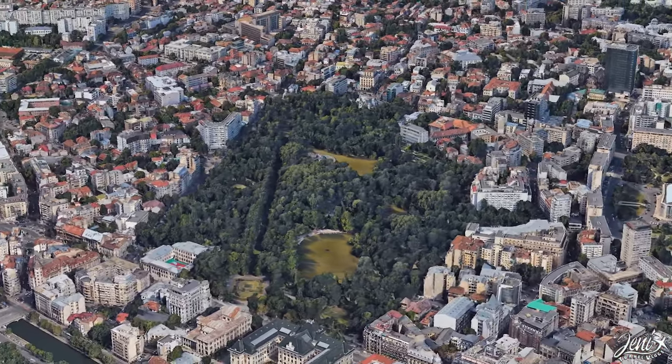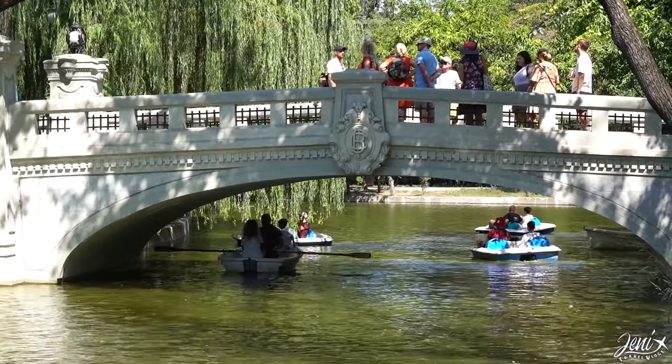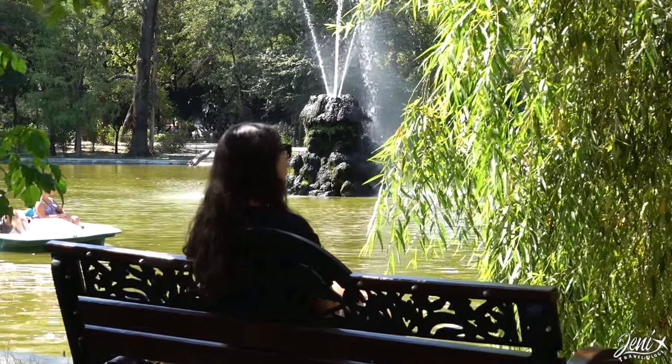Here's another park, this time within walking distance from the center — Cișmigiu Park. It's the oldest park in Bucharest, and in my opinion it looks much better than Herăstrău Park. It's also closer to our hotel.